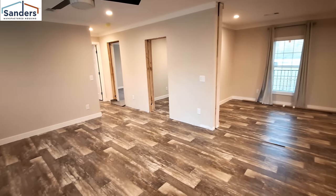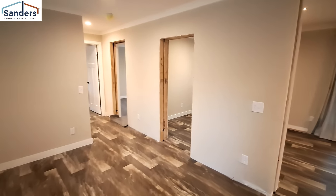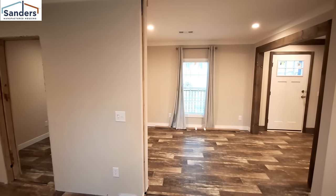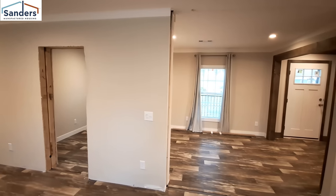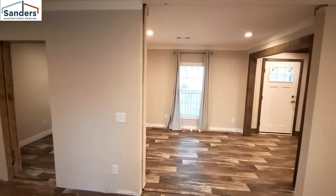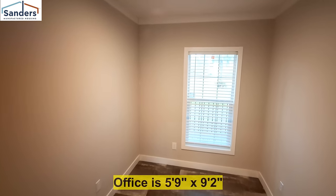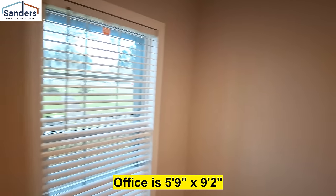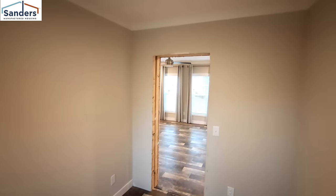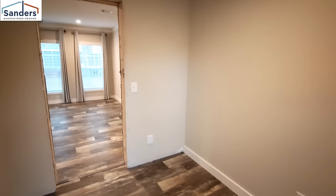That flex space right there can also be set up as a game room or a sitting room. On the floor plans, you can make this a four-bedroom instead of three bedrooms by taking the office — which is right here — and moving it down, moving the flex space over, and making that the fourth bedroom. This is a perfect little office space area, and they give you plenty of plugs since you'll have a lot of things plugged in when using it as an office.